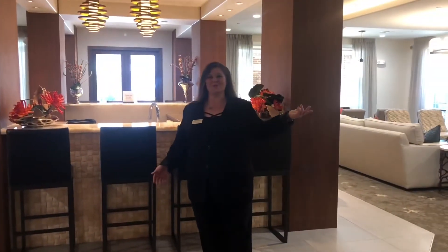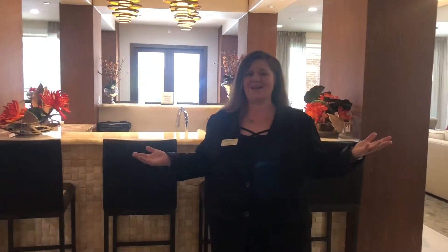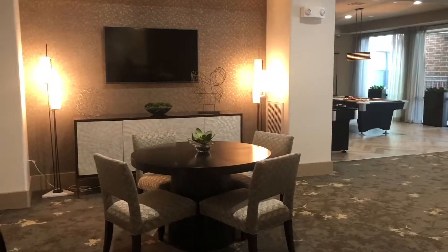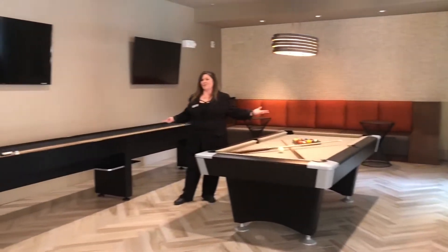Welcome to our social room where we host most of our resident events. We like to host four a month. Our favorites being breakfast here on Saturdays. We also love Wind Down Wednesdays. Billiard Shuffleboard.